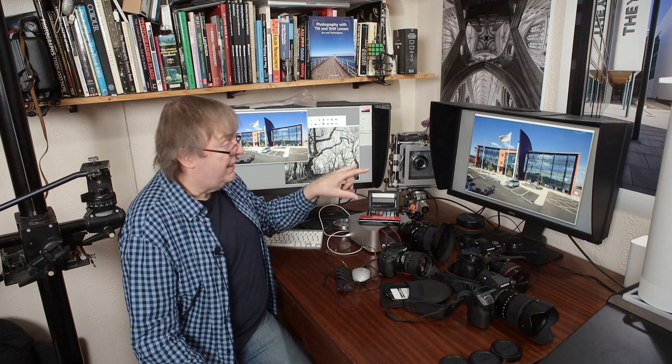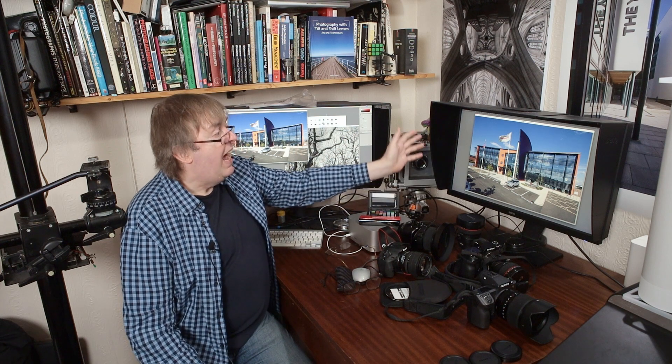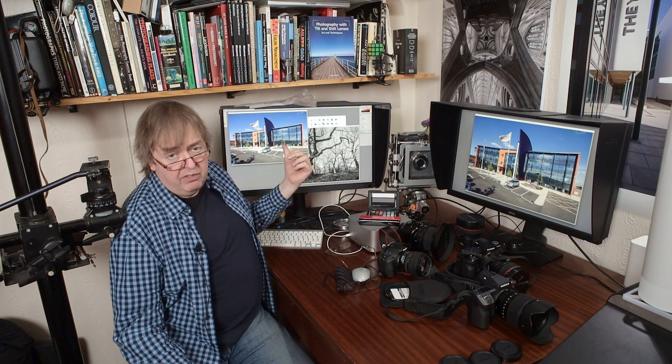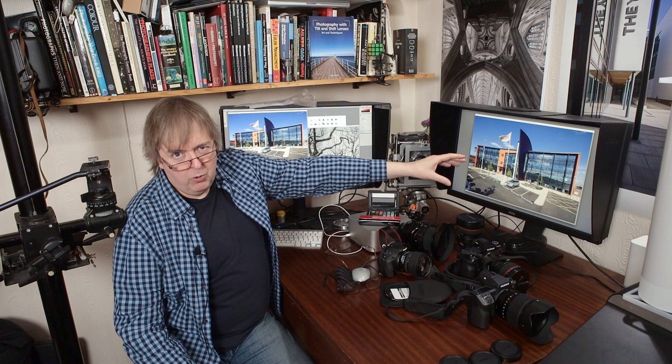These are both BenQ monitors, and they're both 27-inch monitors. This one is a 4K monitor — one of BenQ's latest. This older one is the SW2700, which is a lower resolution. You can see the difference in resolution because this is the same image opened up at 100% on each monitor. Photoshop is running on this Mac Studio. Here's the view on the 4K monitor, and there's the view on the lower resolution QHD monitor.